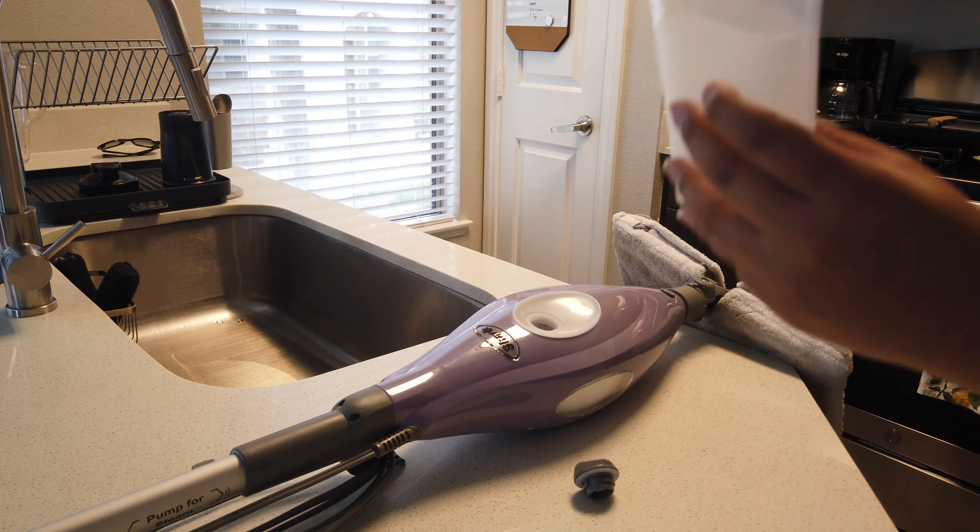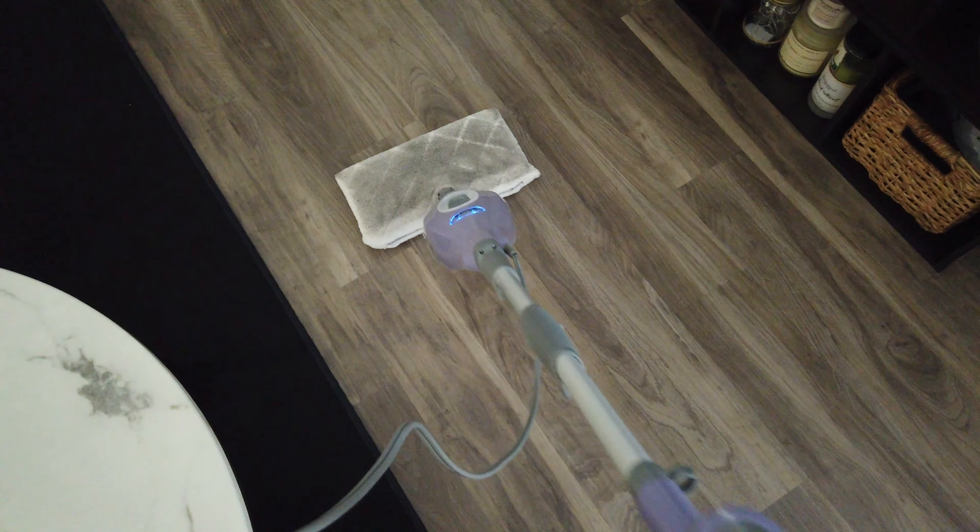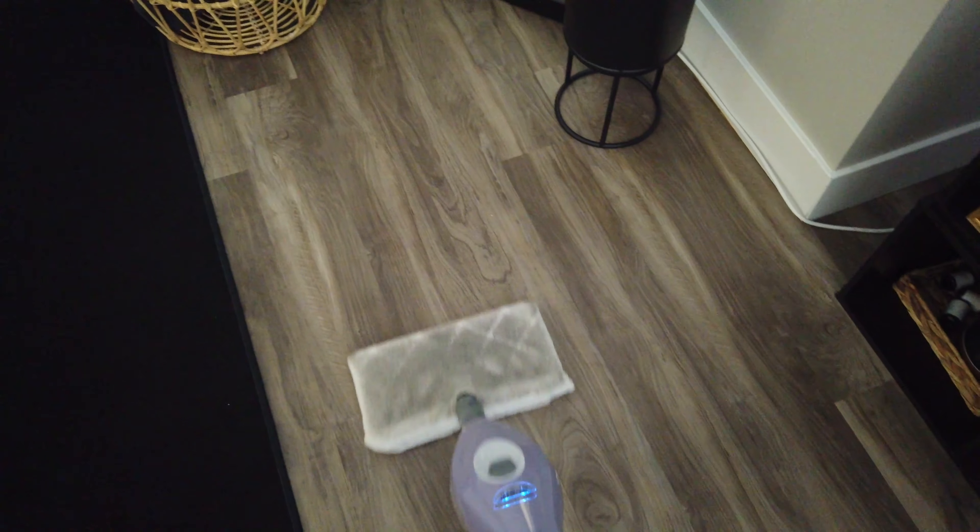I'm just going to steam mop now — I'll show you guys how it works. This is where the water goes, and I like to use filtered water just because I don't want the mop to clog up. It came with two pads and both sides are usable. One of my sides is already used so I'm just going to flip it and use the other side. When you've used both sides, you just take it off and throw it in the washer — that's how you clean it.